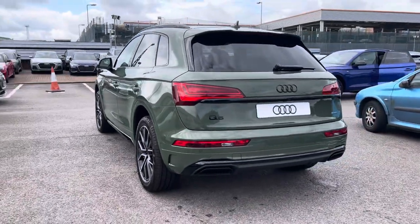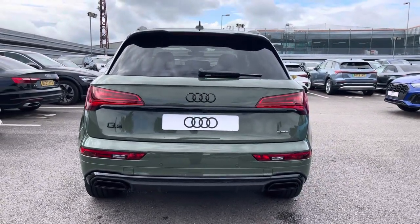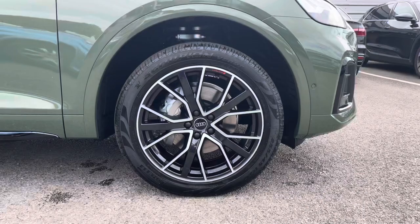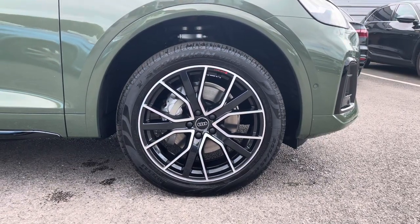Moving around to the rear of the vehicle, that stunning look continues throughout and really finishes this Q5 off nicely. Also for this vehicle, we have the 20 inch 5V spoke star design alloys which look fantastic out on the road.